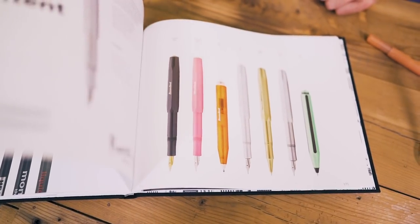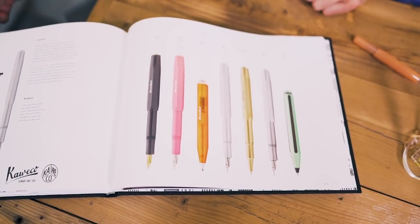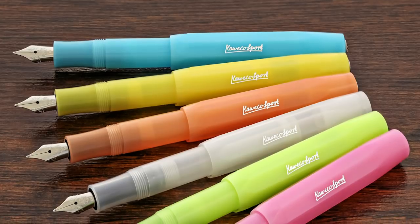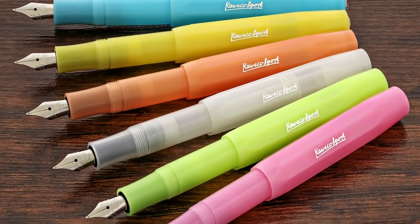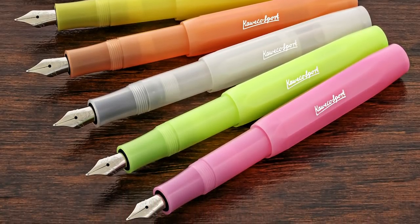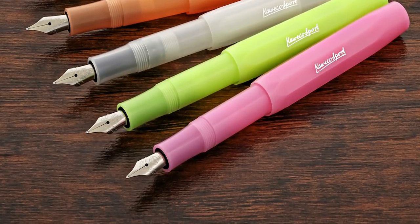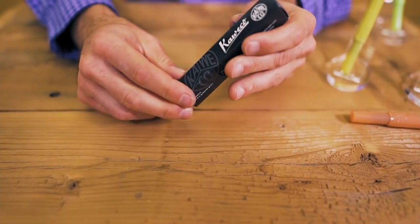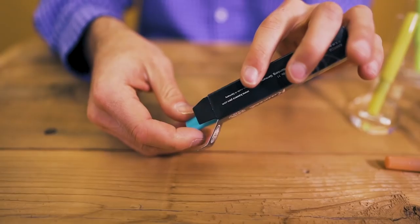The AL Sport and Art Sport followed in 2003 and 2004, respectively. To refresh the time-tested Sport design, the modern Kaweco company utilizes new materials and finishes to renew interest in this stalwart pocket pen. The 2019 Frosted Sport collection continues the classic design with translucent injected resin in colorful hues. The Frosted Sport is packaged in a simple cardboard box, which is something you would expect for an entry-level, utility-driven writing utensil.